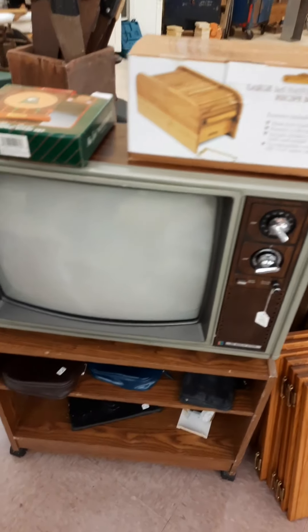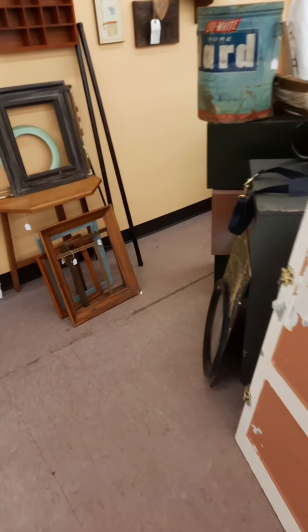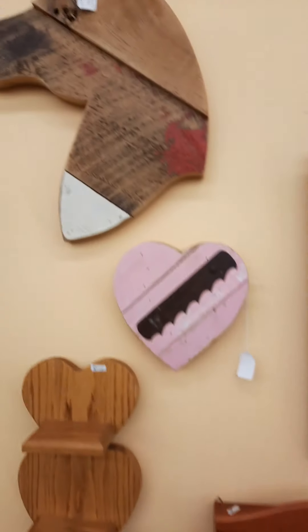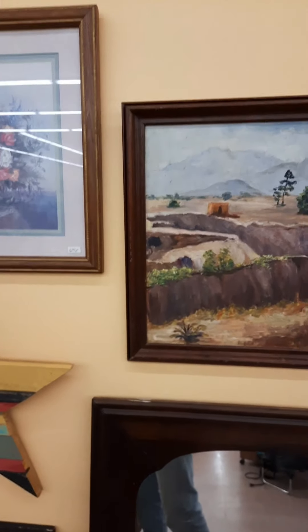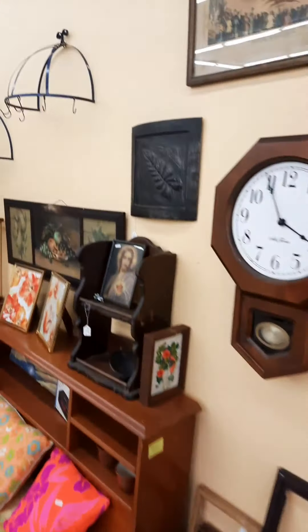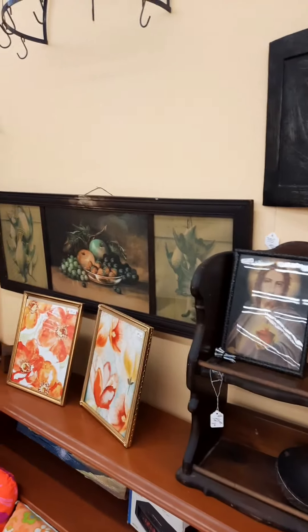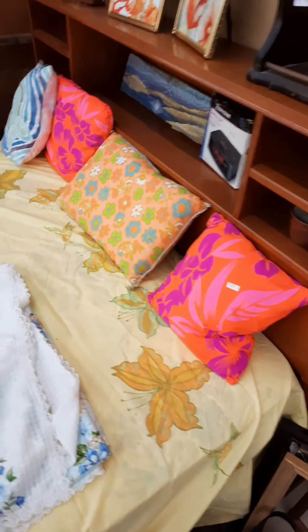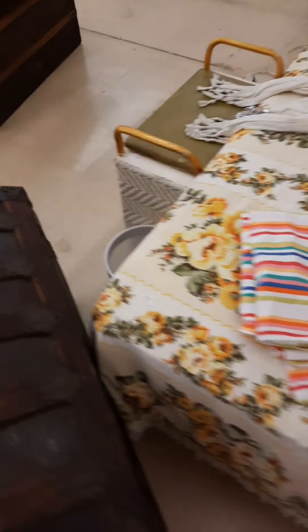Vintage TVs. That's a pretty cool print. Stuff I used to make that I don't make anymore. That's a pretty cool one. I need some funky 1960s-type pillows. Got trunks — lots of trunks. I just sold one today.